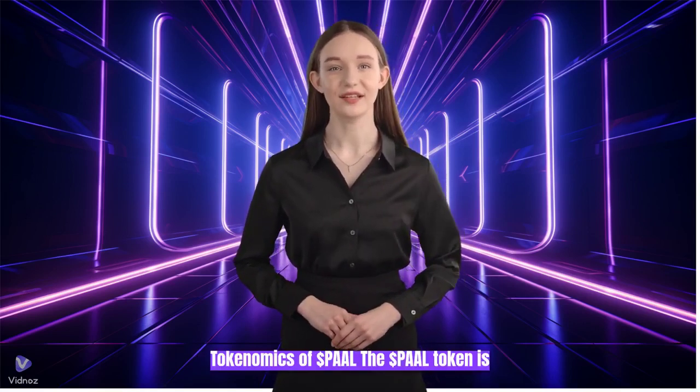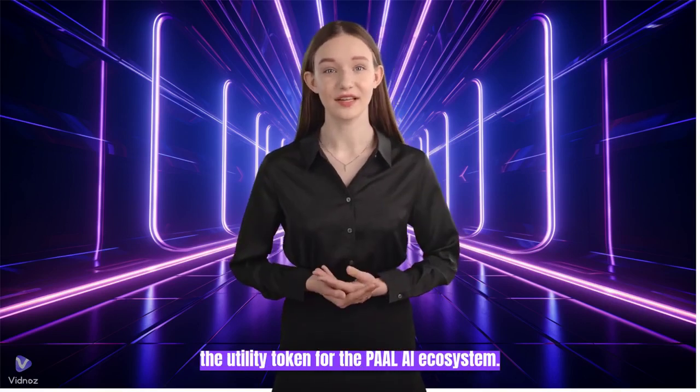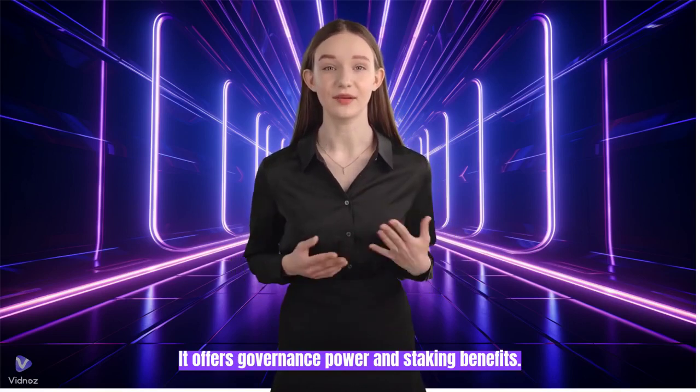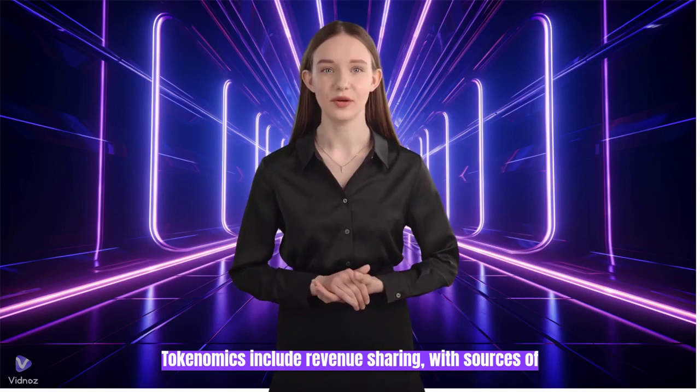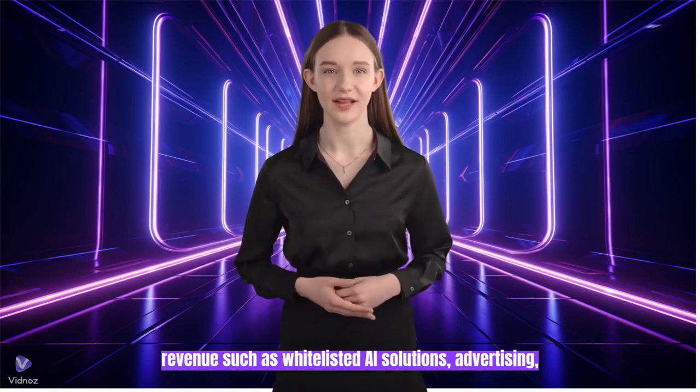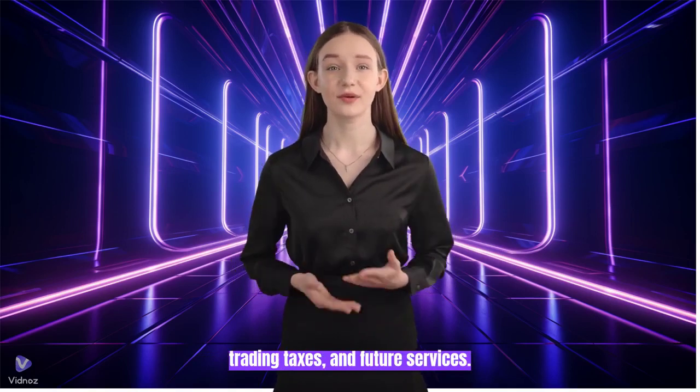Tokenomics of $PAL. The $PAL token is the utility token for the PullAI ecosystem. It offers governance power and staking benefits. Tokenomics include revenue sharing, with sources of revenue such as whitelist AI solutions, advertising, trading taxes, and future services.